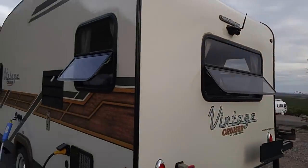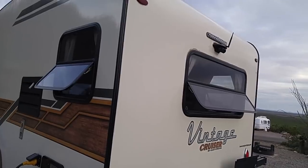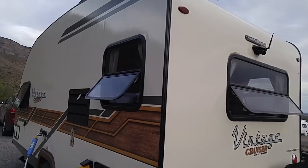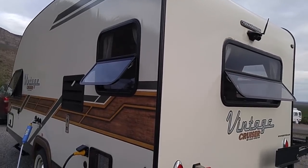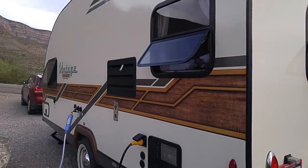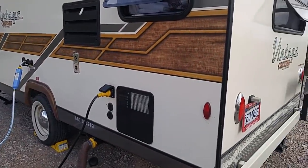To wrap up: this is the Vintage Cruiser by Gulfstream — the Woody Edition, model 17RWD, single axle. It even has retro white wall tires, which is a really nice touch.